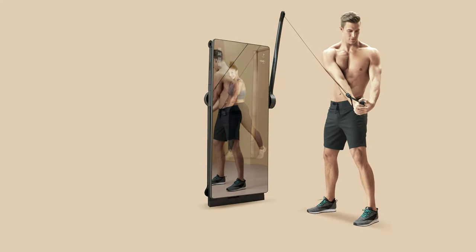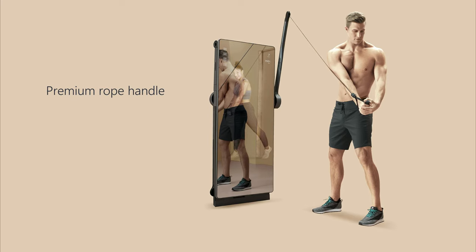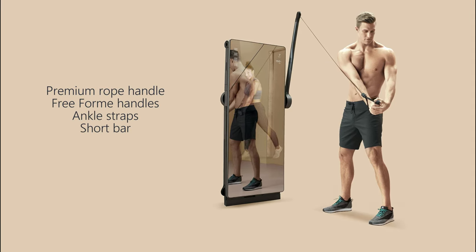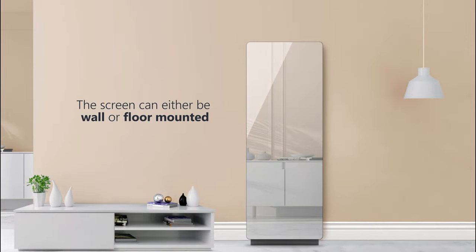The FormLife uses various equipment to create resistance, like the premium rope handle, free-form handles, short bar, and ankle straps. The screen can either be wall- or floor-mounted, and you can also use it freestanding.